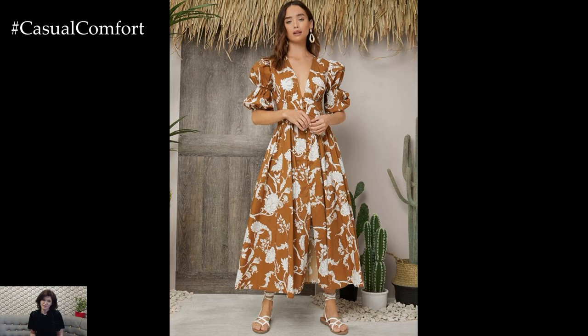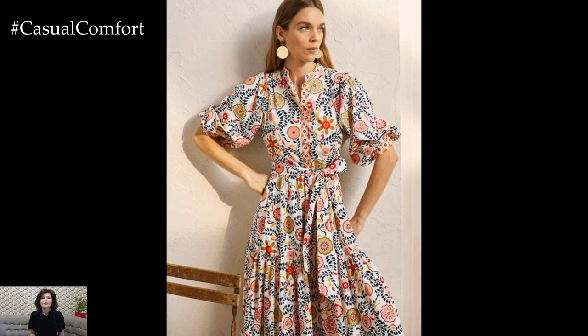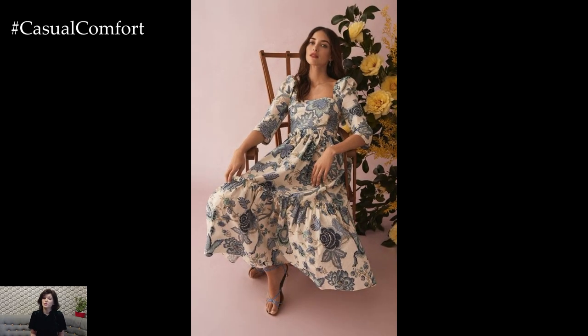Embrace simplicity and elegance with a slip boho dress featuring delicate straps and a flowing silhouette. Opt for lightweight fabrics such as silk or chiffon in soft pastel shades or floral prints that capture the essence of spring blooms. Style it with dainty jewelry and strappy sandals for a sophisticated yet bohemian-inspired ensemble that exudes effortless charm and grace.